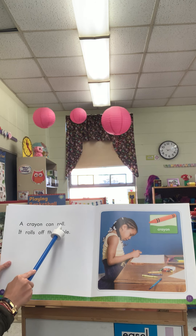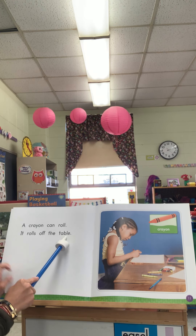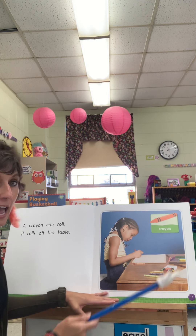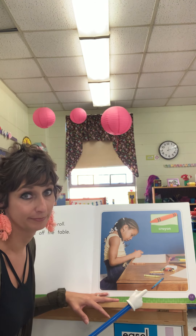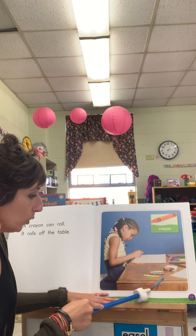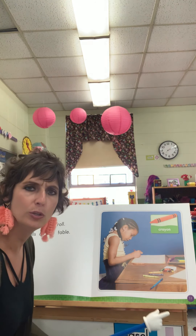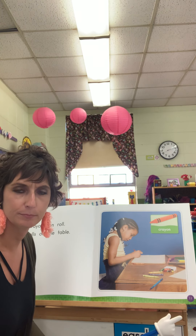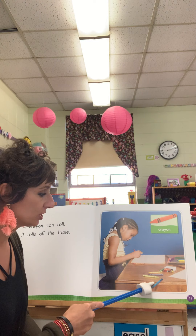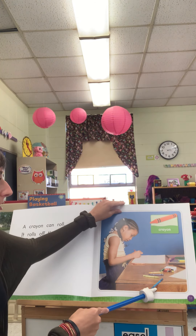A crayon can roll. It rolls off the table. Crayon. How many of you have had that happen before? That's happened to me and you can see it rolling here right off the table. Why do you think a crayon rolls? It has curved sides — the sides are rounded and curved.